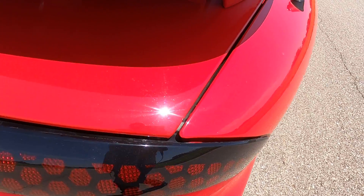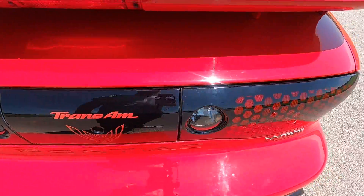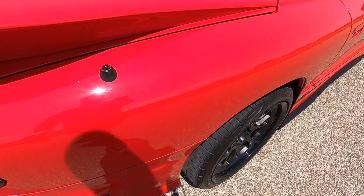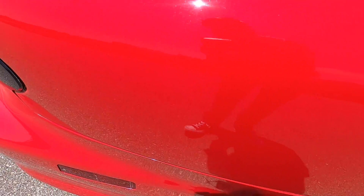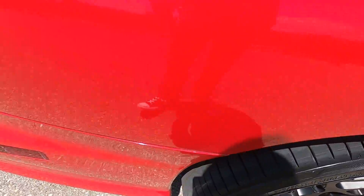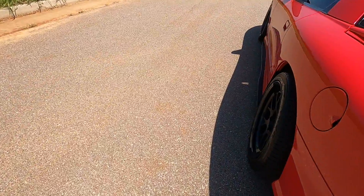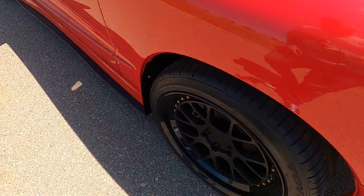Underneath here on the actual trunk lid itself, it's in very good condition. Looking over the passenger rear quarter panel. We did skip over the rear driver's side wheel — let's have a look at that.